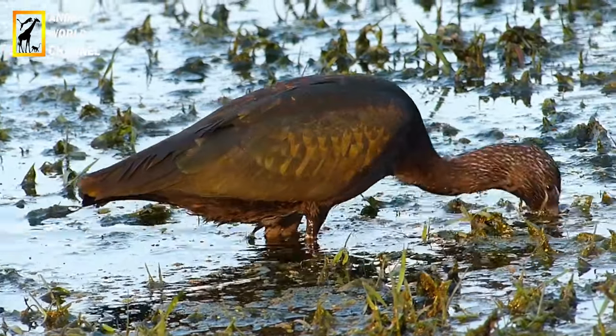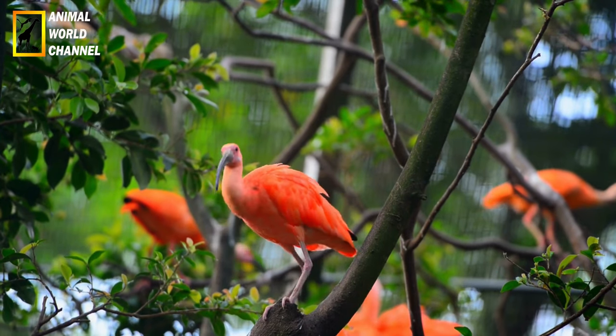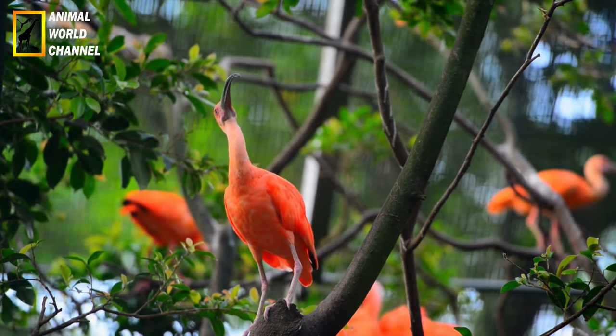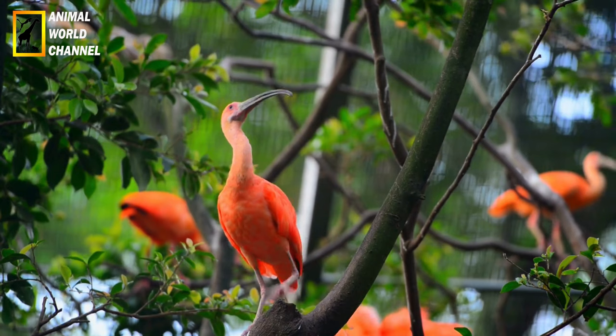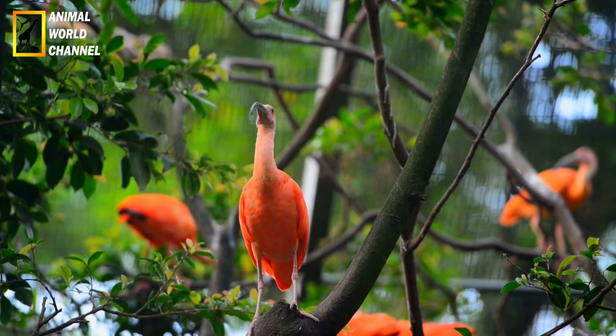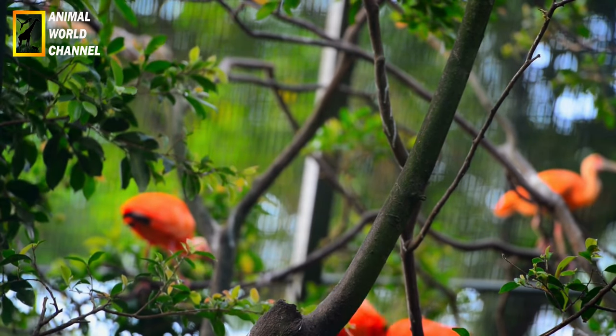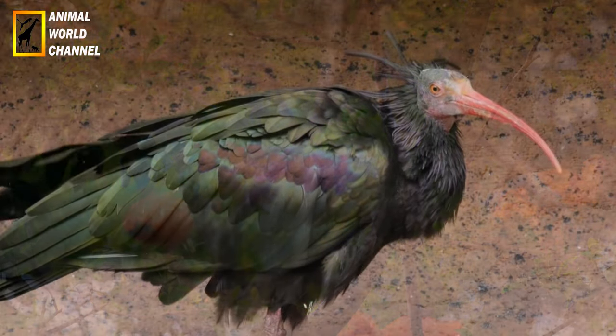L'Ibis chauve, Géronticu éremita, est une espèce rare et en danger critique d'extinction. On le trouve principalement dans le sud de l'Europe et l'Afrique du Nord. Il a un plumage gris et un visage et un cou nu de couleur rouge vif. Contrairement à d'autres ibis, il a une crête de plumes sur le sommet de la tête.